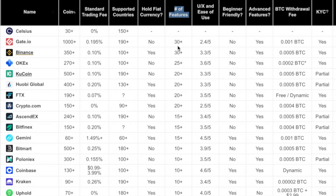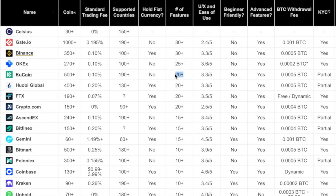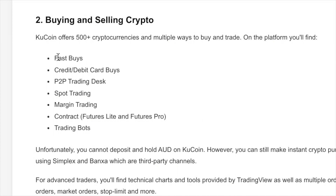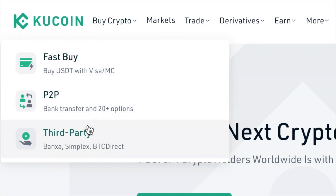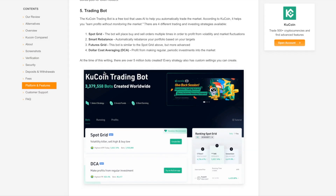KuCoin has 20 plus features on the platform — this includes spot trading, margin trading, an app, lending, borrowing, NFTs, and more. Compared to Coinbase, which has about 10 plus features, KuCoin is on the higher end. Binance and Gate.io are at the very top, but KuCoin is still very feature-rich. For buying and selling crypto, there are many options: fast buy, credit card, debit card, peer-to-peer, trading desk, spot trading, margin trading, futures, and trading bots.